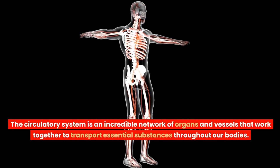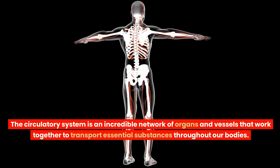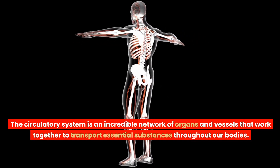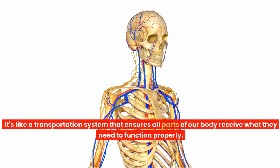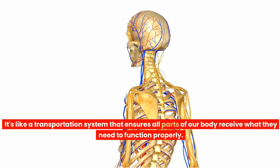The circulatory system is an incredible network of organs and vessels that work together to transport essential substances throughout our bodies. It's like a transportation system that ensures all parts of our body receive what they need to function properly.